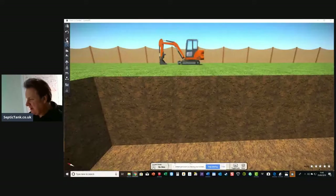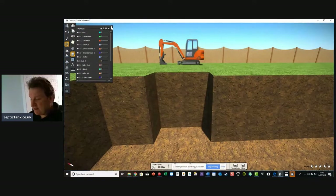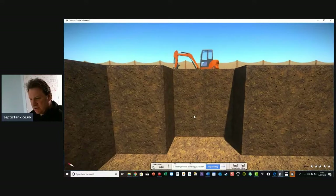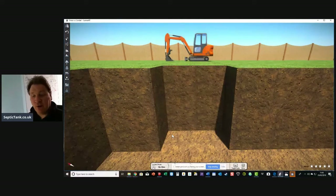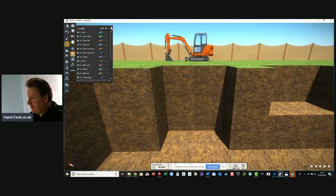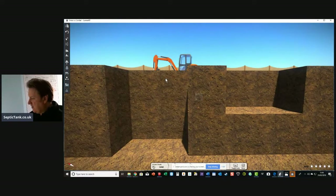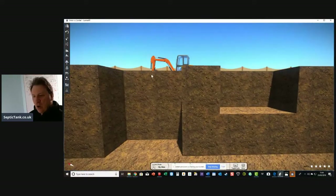Let's show you the difference between an onion tank and a low-profile tank. Let's start with the holes. Here's a typical hole for the onion septic tank. That's the hole for the onion tank. Now let me show you the hole for the low-profile tank. Can you see the difference? That's the difference between the two holes. One is half the height of the other one.